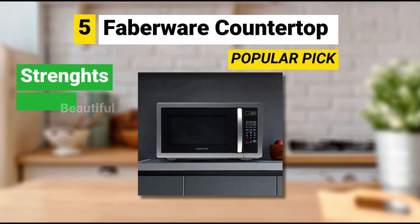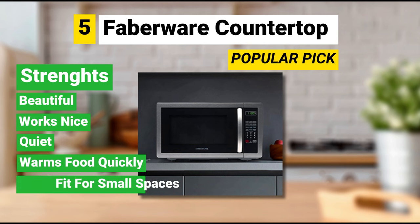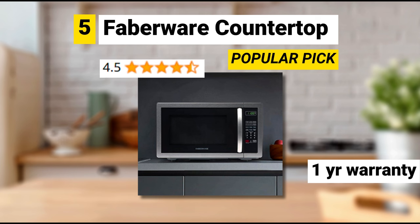Strengths: it's beautiful, works nicely, it's quiet, warms food real quick, and it's a perfect fit for small spaces. Weaknesses: its interior light is a little dim. It has a one-year warranty and the rating is 4.5 out of 5 stars.